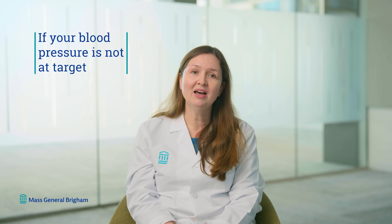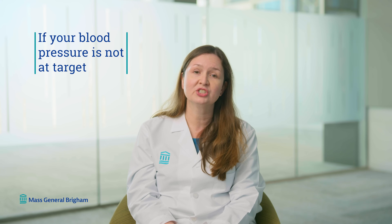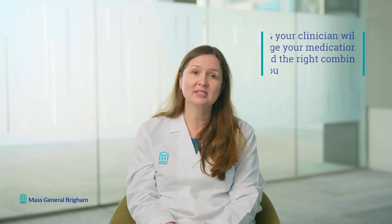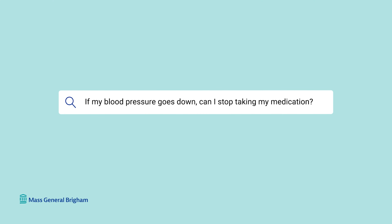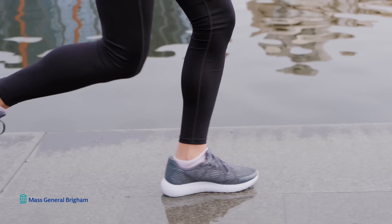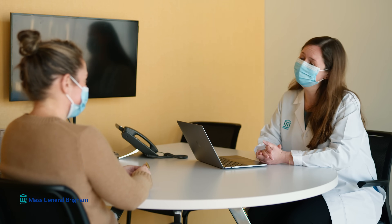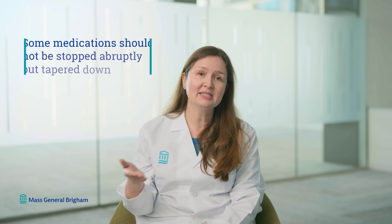If medications are not effective in lowering your blood pressure to the goal range, that warrants a conversation with your clinician about changing medications or doing further testing. Can I stop taking my medication if my blood pressure goes down? In many cases this is possible, in combination with lifestyle changes. Patients who started walking or running programs have been able to stop their pills because exercise controlled their blood pressure. However, some medications, if stopped abruptly, can raise blood pressure to dangerous levels and should be tapered down under clinician guidance.